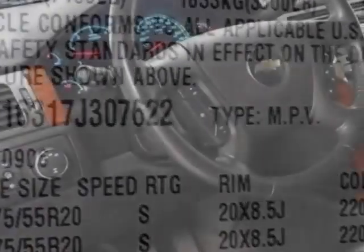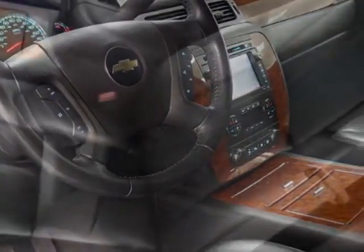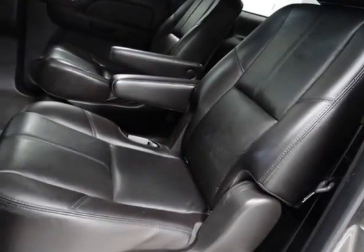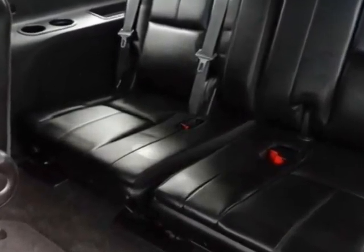Another great feature is that this vehicle uses flex fuel. Additional options for this vehicle include power driver's seat, navigation system and climate control. Call 866-330-3645 or email our friendly sales staff today to schedule a test drive.